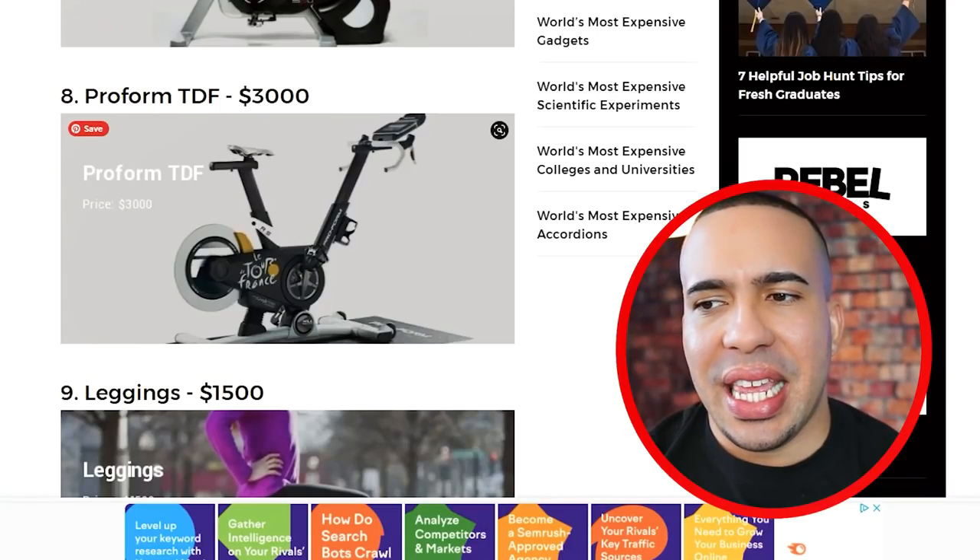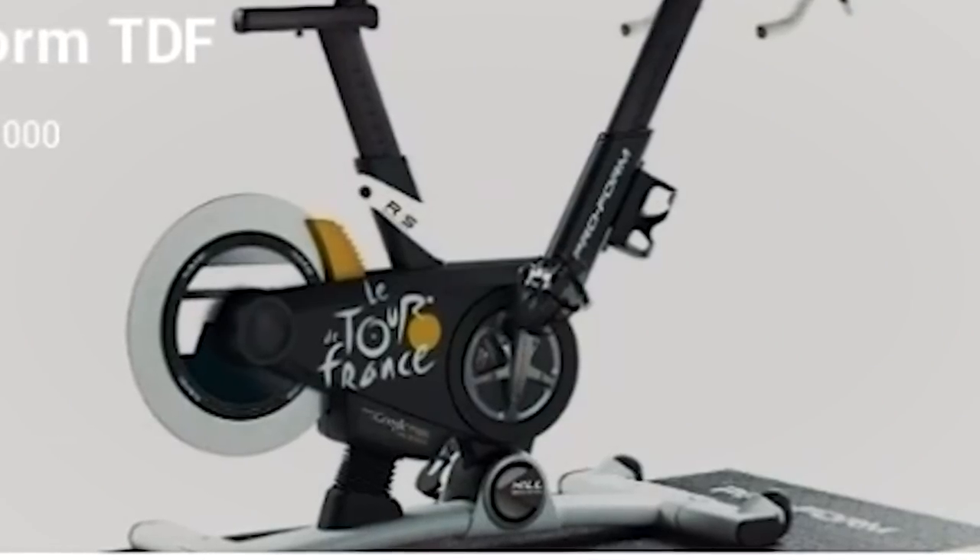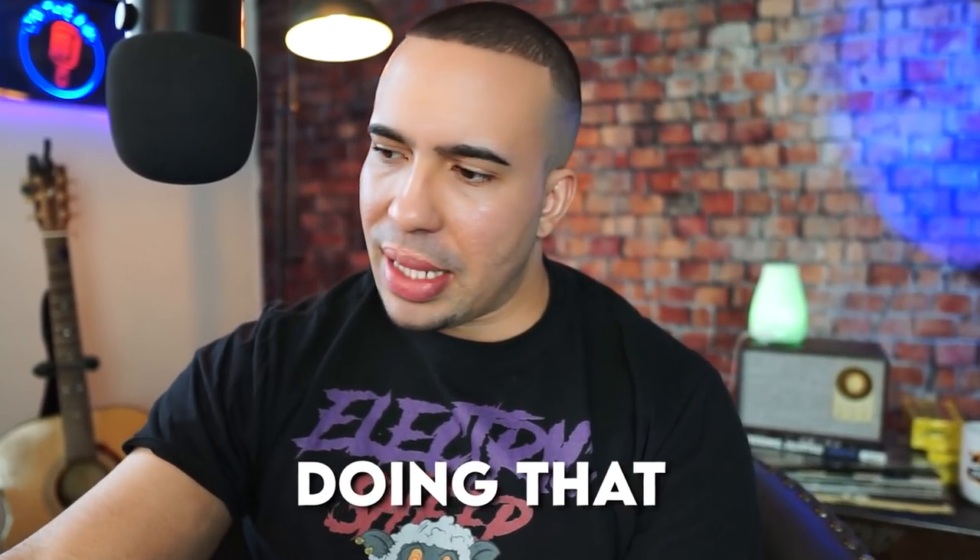Number eight, we got the ProForm TDF for $3,000. You're going to put a little bit of Tour de France on there and I'm supposed to fall for this? They don't even have pre-planned workouts on there. That's mandatory — everyone's doing that these days.